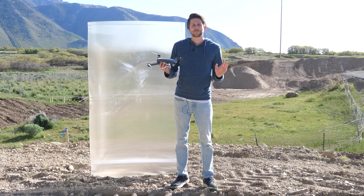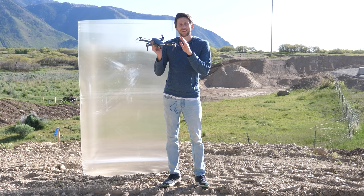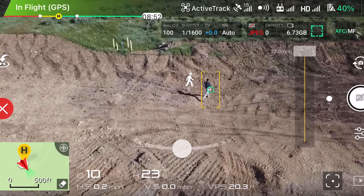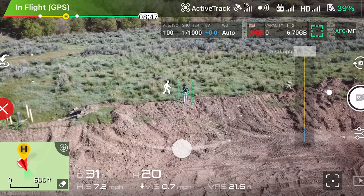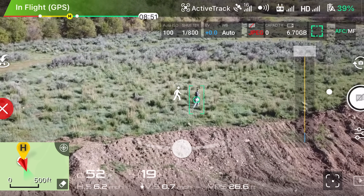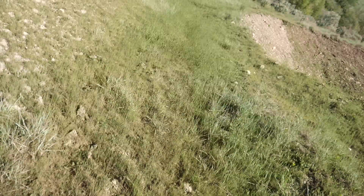I'm out here in the wilderness with my Mavic Pro drone. We're going to see if we can turn on active track on the drone and start tracking me through the grass, and see if I can lose the drone by running behind the invisibility shield. Let's see if it works. My only hope is the invisibility shield.